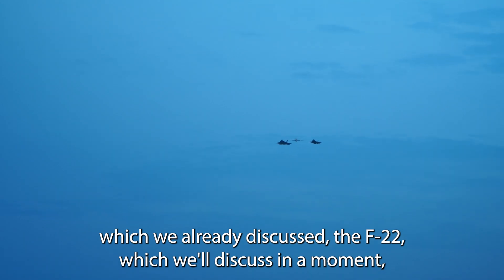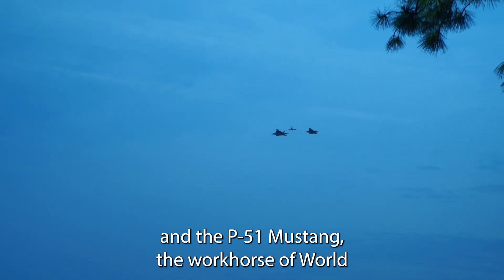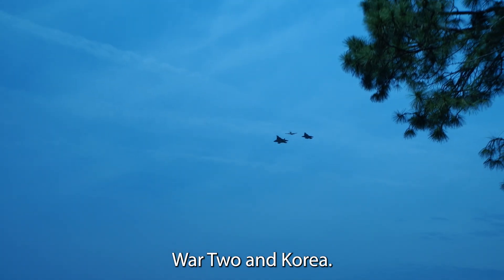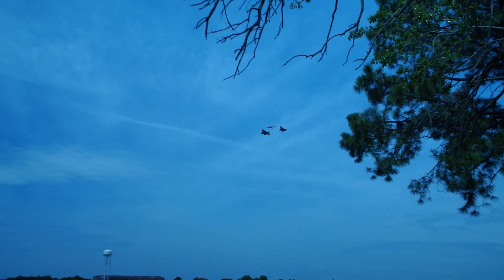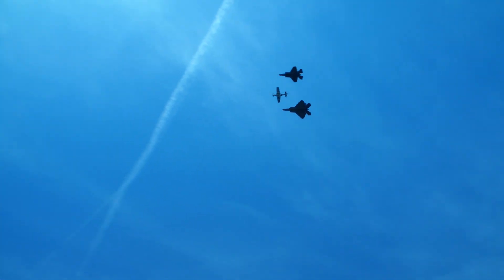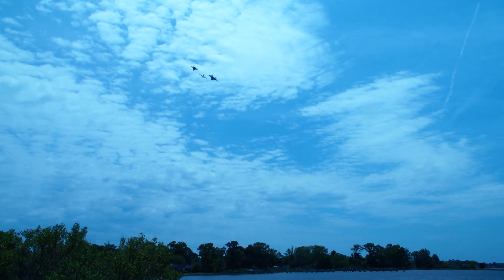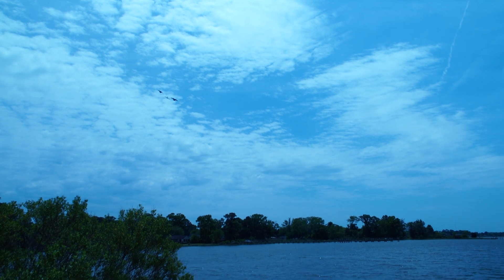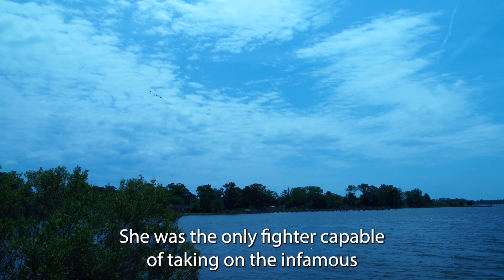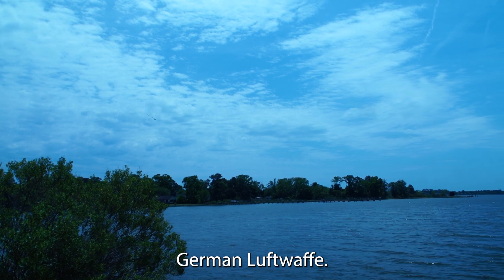Today's heritage flight consists of the F-35, which we already discussed, the F-22, which we'll discuss in a moment, and the P-51 Mustang, the workhorse of World War II and Korea. She was the only fighter capable of taking on the infamous German Luftwaffe.